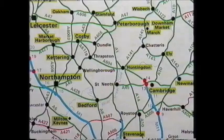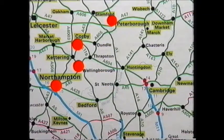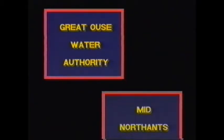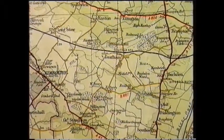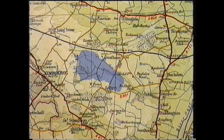The planned expansion of Corby, Northampton, Wellingborough and Peterborough, together with the new town of Milton Keynes, would increase demand for water drastically. The then Great Ouse Water Authority and Mid-North Ants Water Board joined forces to meet the challenge, and a decision was made to build the new reservoir in the Diddington Valley, close to the River Great Ouse, which was an ideal source for abstraction.